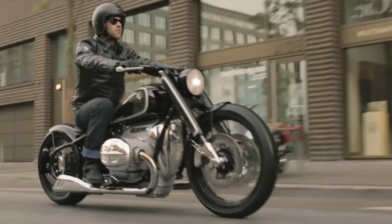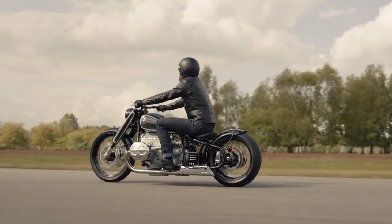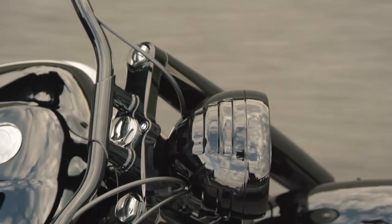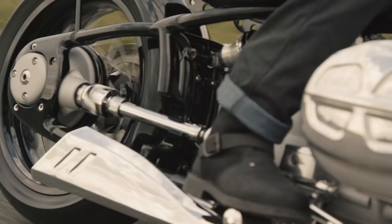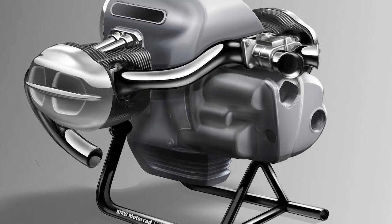The head of BMW Motorrad design stated that the bike was designed so that when you get off it, you don't just put it in the garage and walk away — you turn around again and give it a final parting glance. The heart of the BMW Motorrad Concept R18 is obviously the big boxer: a newly designed two-cylinder 1800cc flat twin.